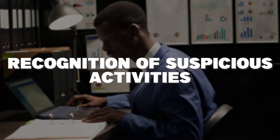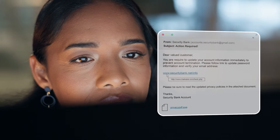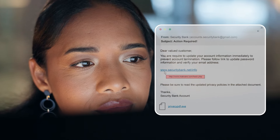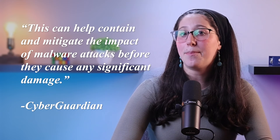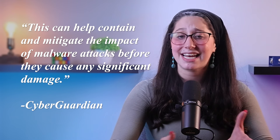Another key aspect would be the recognition of suspicious activities. Users trained to identify signs of malware or suspicious behavior are more likely to report and address potential threats. This can help contain and mitigate the impact of malware attacks before they cause any significant damage.